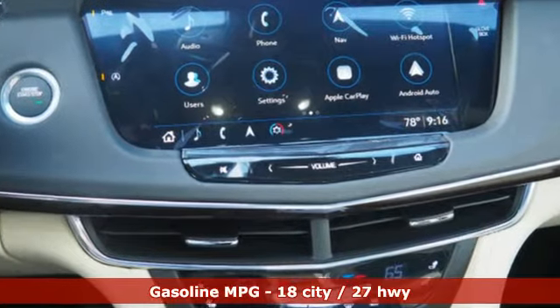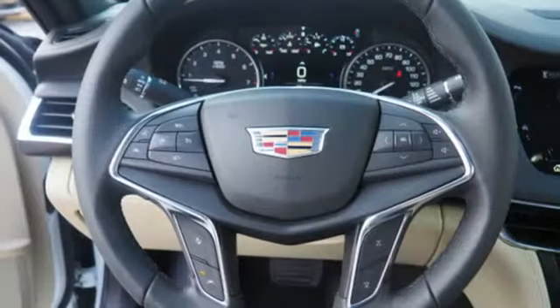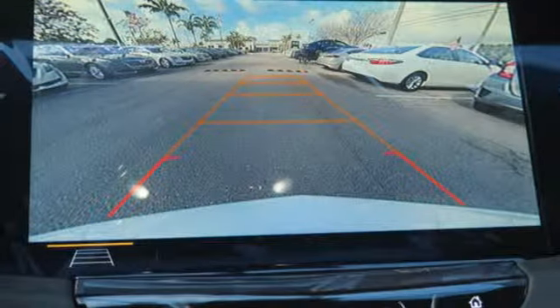Integrated navigation system with voice activation, front heated leather bucket seats, doors and push button start proximity key, express open and close sliding and tilting sunroof, V6 engine, gas pressurized shocks, streaming audio.